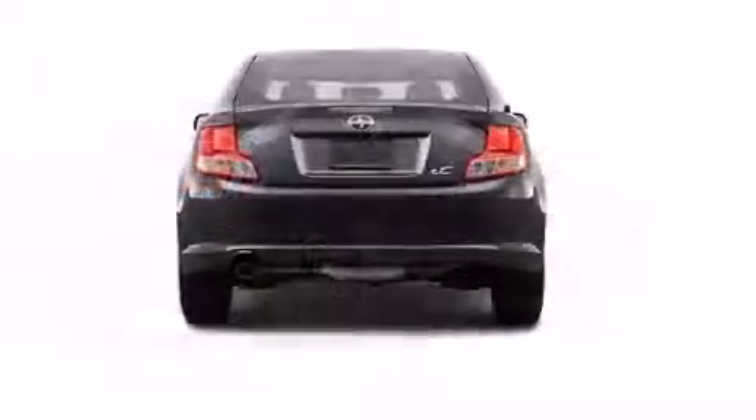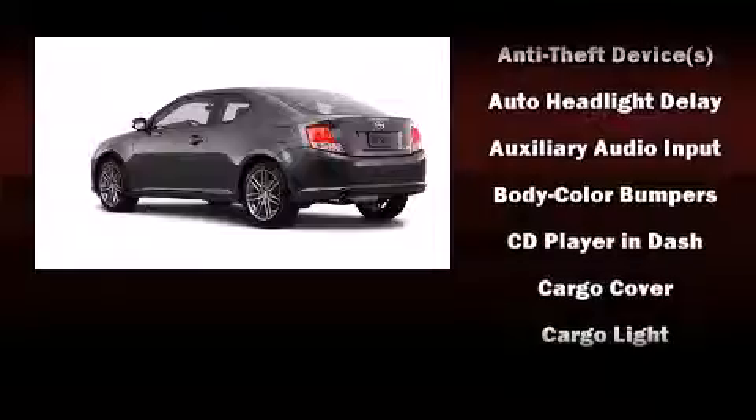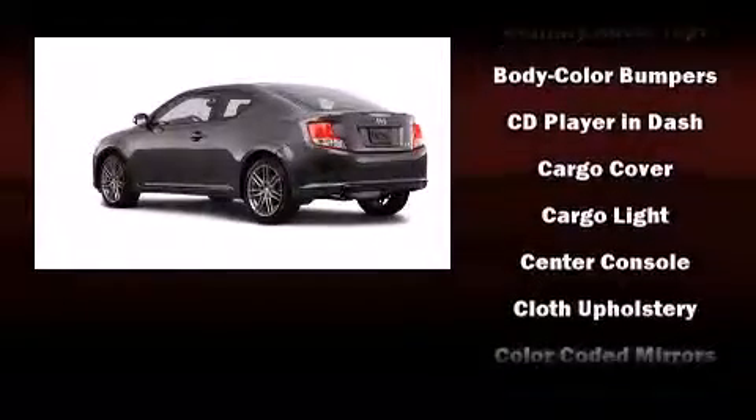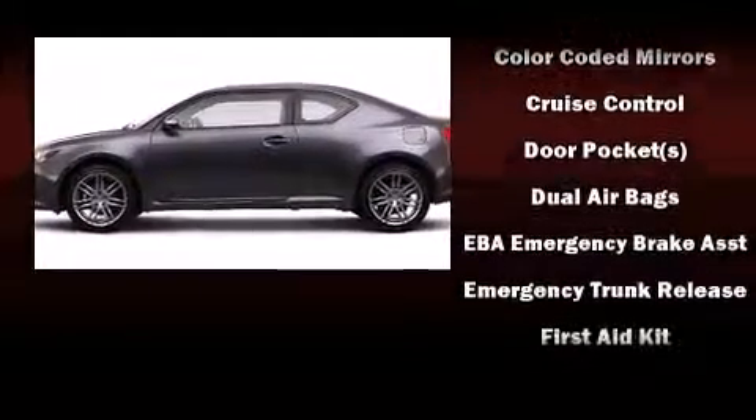It's equipped with tons of terrific amenities, but it won't break your budget, such as remote keyless entry, a tachometer, power moonroof, turn signal indicator mirrors, and one-touch window functionality.